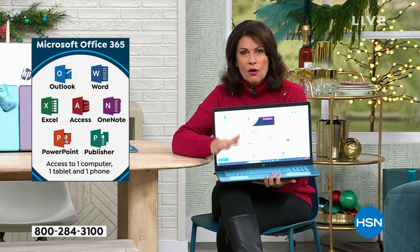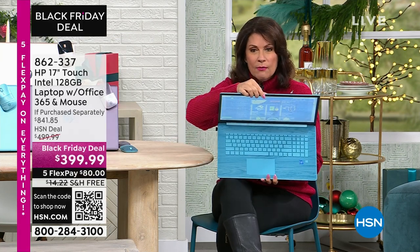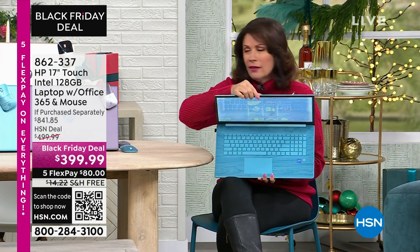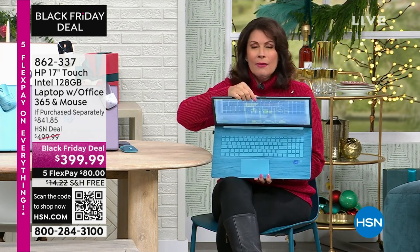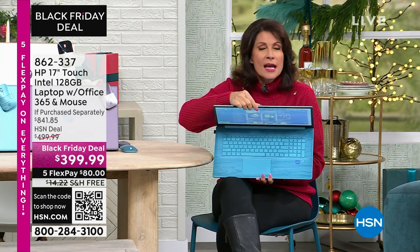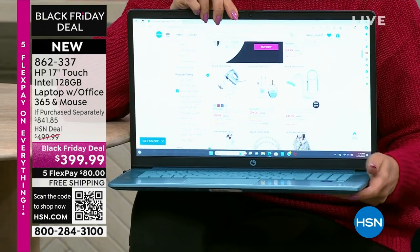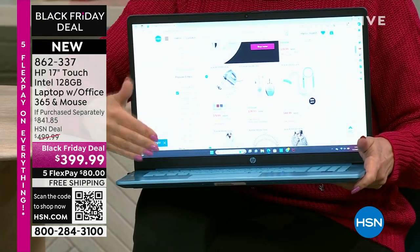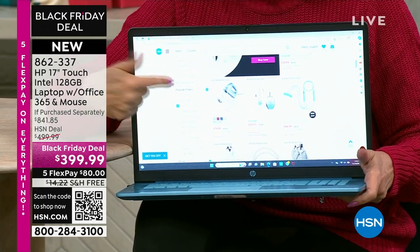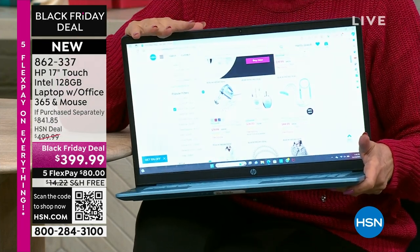These are the hardest for us to get — the 17 inches. It's why you don't see them very often. But typically when we offer them they are the most expensive. To get this under $400 with the touch screen and Microsoft Office is absolutely so exciting to be able to bring you.